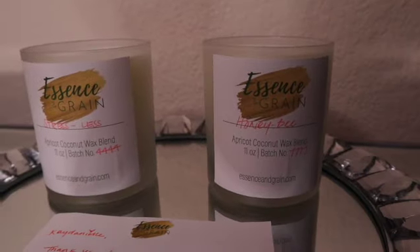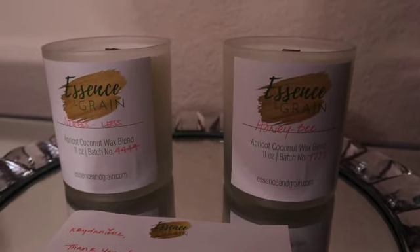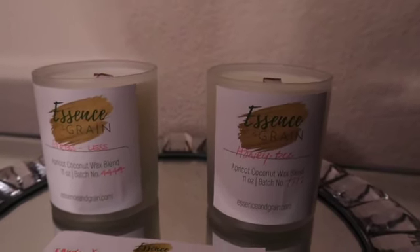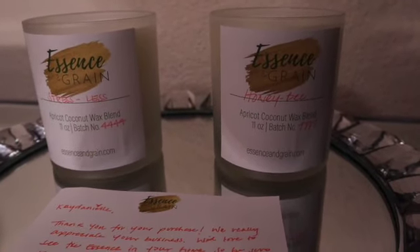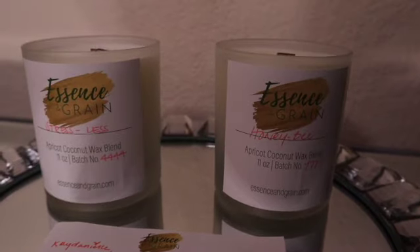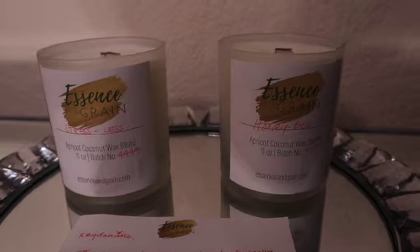The candle size is 11 ounces. Essence and Grain features this as their family size. They also have a travel size which comes in six ounces. Essence and Grain candles are currently on sale — the family size is $7.77 and the travel size is $4.44.